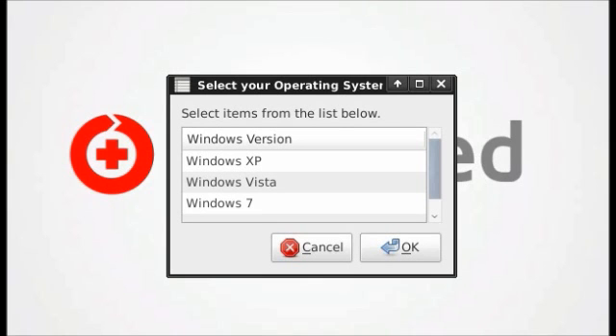Restoring a registry to its factory state will restore it to the way it was when Windows was first installed. This means that you will lose a lot of your settings. However, it could allow your computer to boot and give you access to your files.